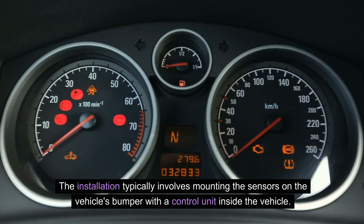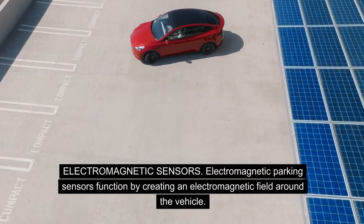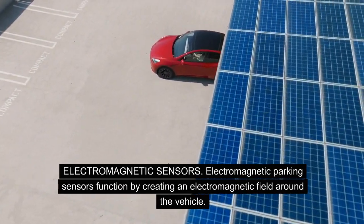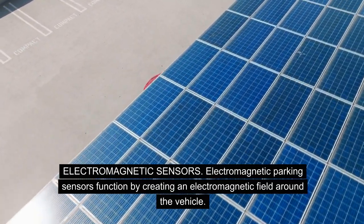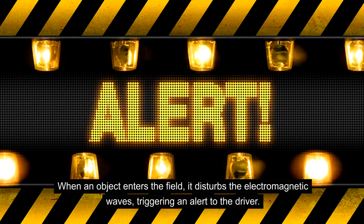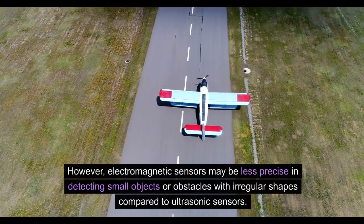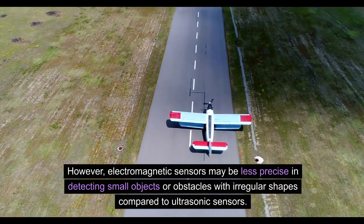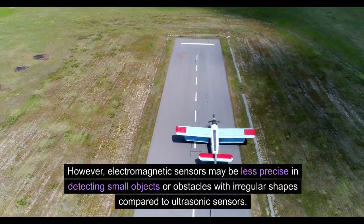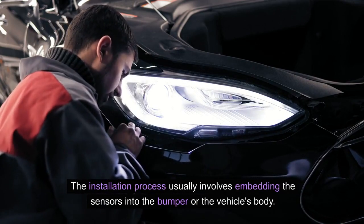The installation of ultrasonic sensors typically involves mounting them on the vehicle's bumper with a control unit inside the vehicle. Electromagnetic parking sensors function by creating an electromagnetic field around the vehicle. When an object enters the field, it disturbs the electromagnetic waves, triggering an alert to the driver. These sensors offer the advantage of being unaffected by weather or environmental conditions, though they may be less precise in detecting small objects or obstacles with irregular shapes. Installation usually involves embedding the sensors into the bumper or the vehicle's body.